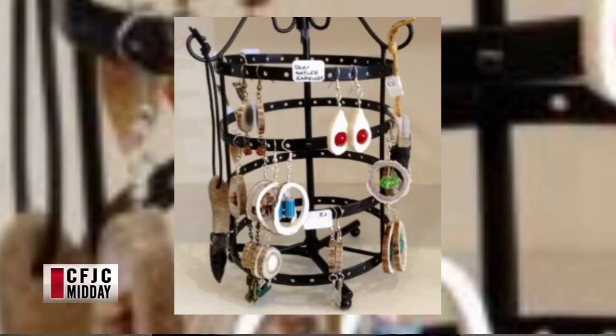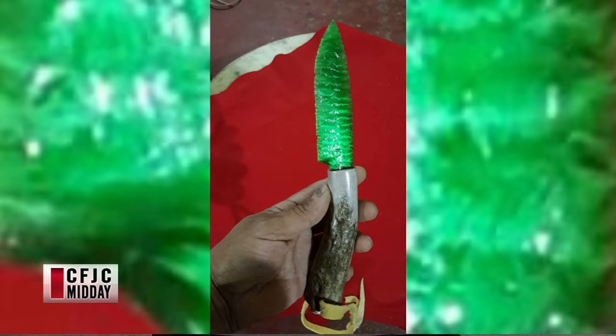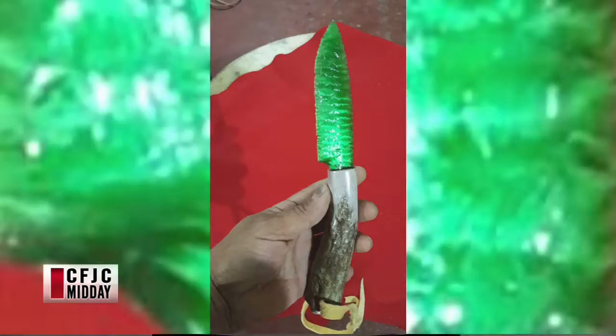We have a couple of other pictures to show as well — you do earrings, jewelry. Let's see the next couple. Is this a real knife? Well, it's a recreation of a traditional knife — something that you could skin a moose with if you wanted to. And then the last one — a little bit of leather work. What is that? That's a knife — just a little guy. I love your stuff.